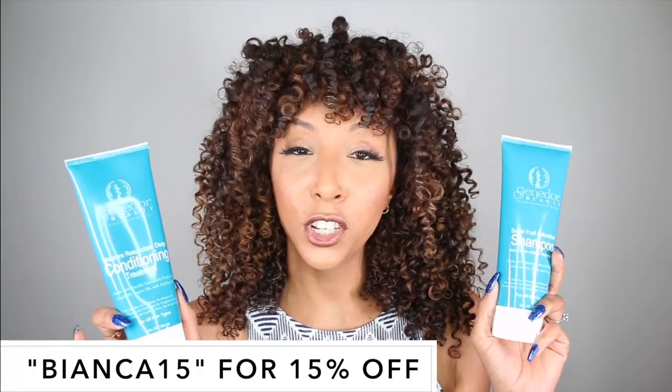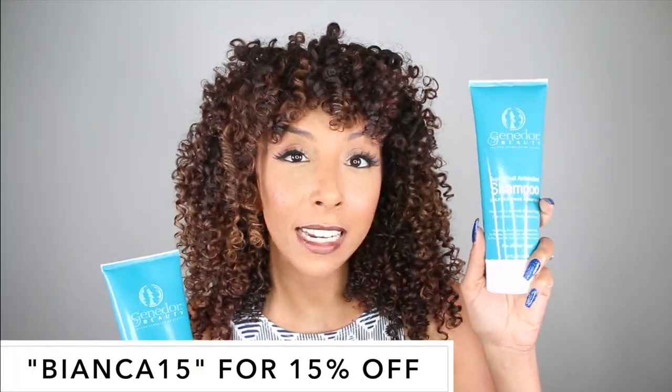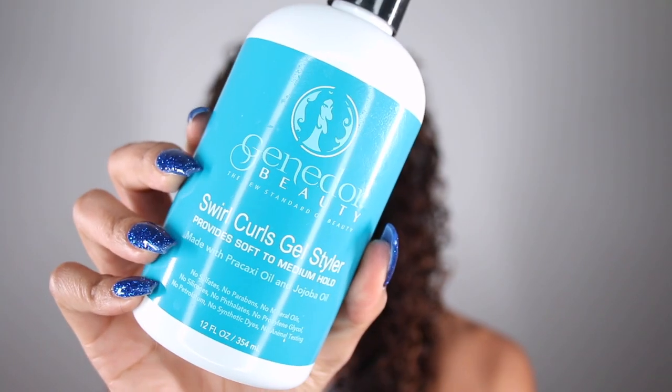Both the shampoo and conditioner are eight fluid ounces. The shampoo is $16.99 and the conditioner is $19.99. And last but not least, and most importantly for me, is the styling product. You could have great shampoo and conditioner, but if your styler ain't popping, no one's going to care. The styler is the main step of your hair routine that kind of just sets everything together. And they have a Swirls and Curls gel styler — it says it provides soft to medium hold with pracaxi oil and jojoba oil. Both great oils to have in your products. I am definitely obsessed with gels lately, and it's safe to say that this gel definitely made my top five gels of all time.